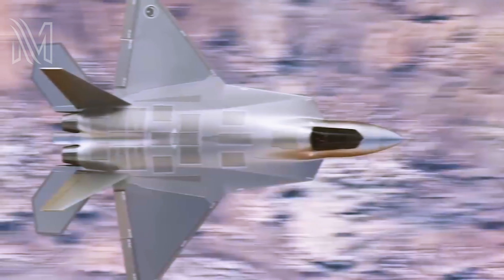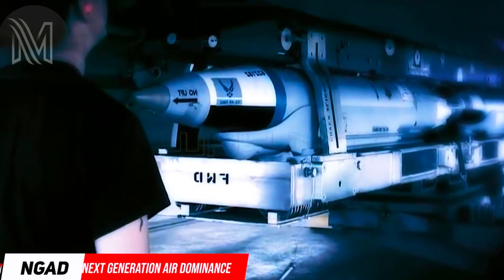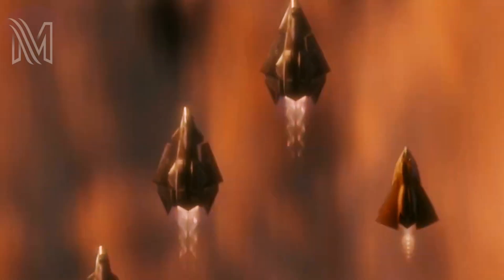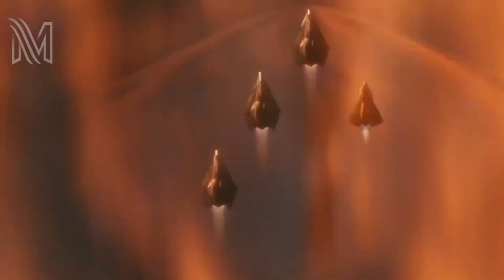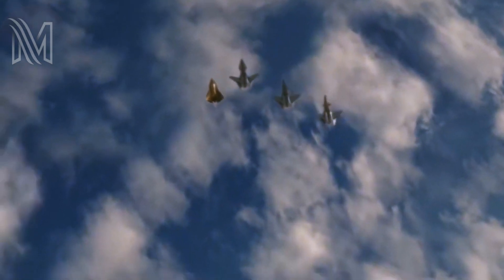Around the same time, the Air Force celebrated the anniversary by unveiling images that appeared to show a wedge-shaped aircraft with a conventional tail section, which sparked speculation about its connection to the NGAD announcement. Since then, other official drawings have come out of the Air Force, including renderings from leading contractors such as Lockheed Martin, all showing a similar wedge shape for the aircraft.